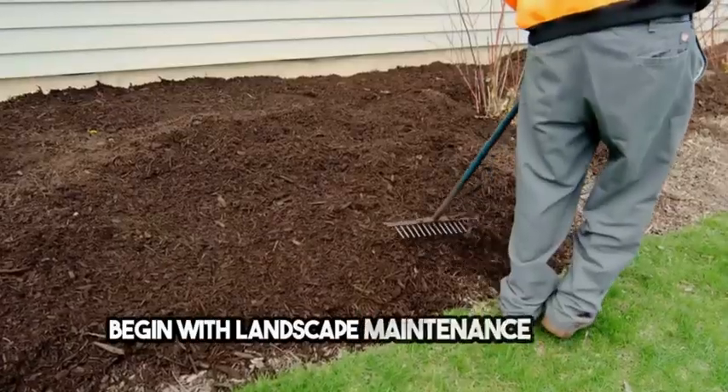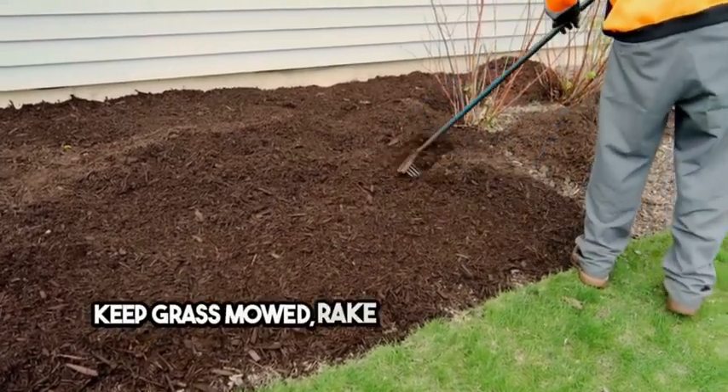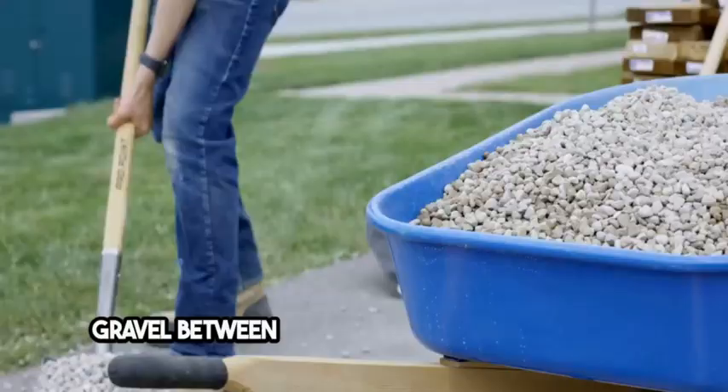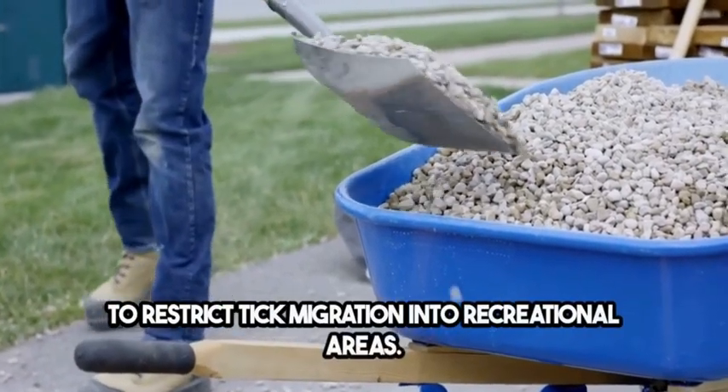Begin with landscape maintenance to make your yard less attractive to ticks. Keep grass mowed, rake leaves, and clear tall grasses and brush around homes and at the edge of lawns. Create a barrier with wood chips or gravel between your lawn and wooded areas to restrict tick migration into recreational areas.